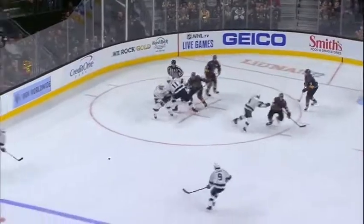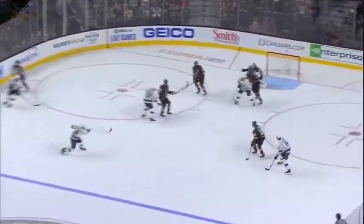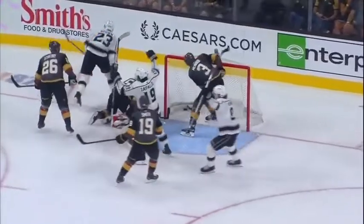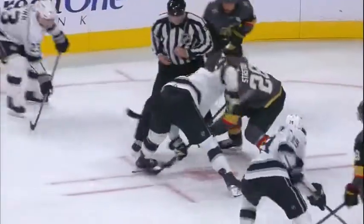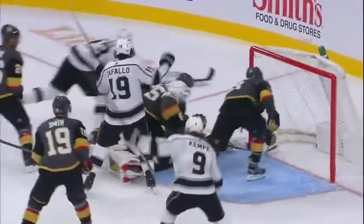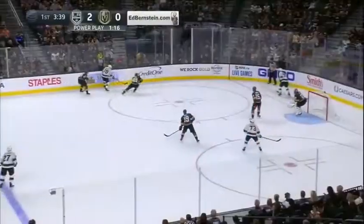There was contact with Iafallo, but here's the importance: face-off win, shot to the net — there's Iafallo. You can see he just digs away, able to get enough of that puck to send it up and over. Kopertar, one of the best face-off guys, wins it back, shot on net — nothing fancy to that power play goal. There's a good look at it: it goes off Fleury's pad, off Iafallo, and into the net.